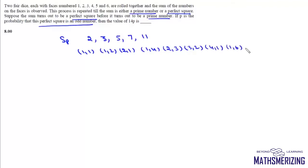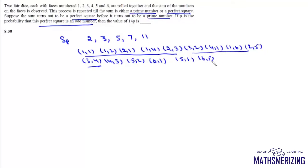The sum can be a prime number if the sum is either 2, 3, 5, 7, or 11. For sum 2: (1,1); for sum 3: (1,2), (2,1); for sum 5: (1,4), (2,3), (3,2), (4,1); for sum 7: (1,6), (2,5), (3,4), (4,3), (5,2), (6,1); and for sum 11: (5,6), (6,5). So there are 15 possible cases, giving a probability of 15/36 for the sum being prime.